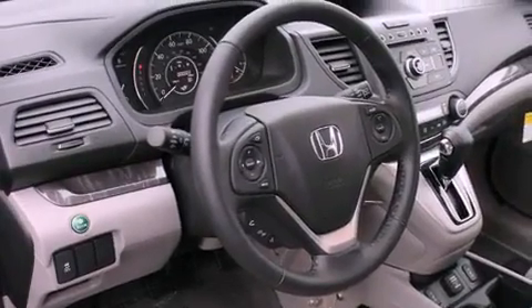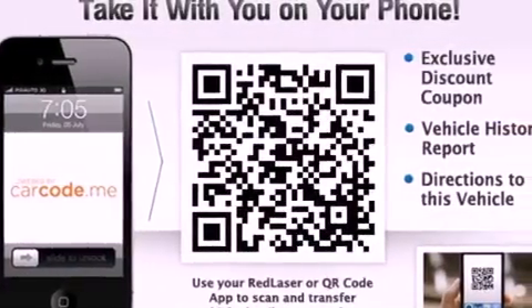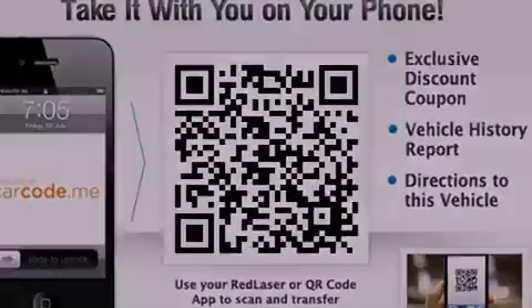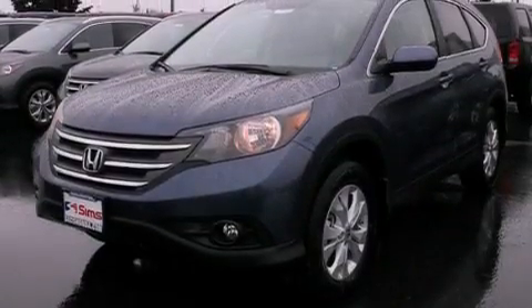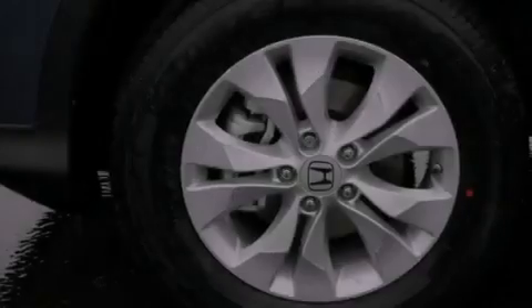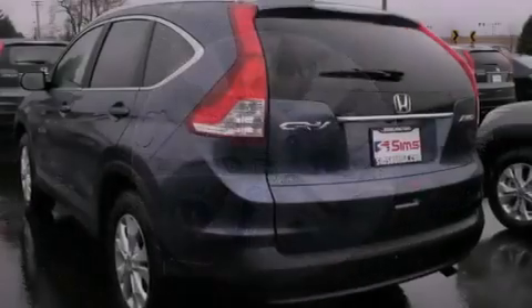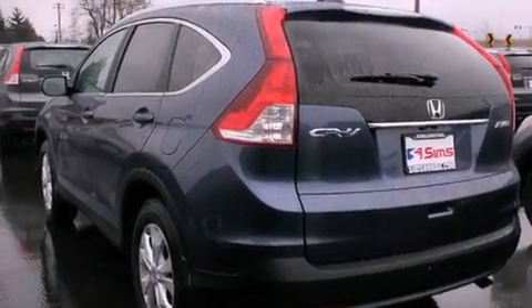The following features are also included: air conditioning with automatic climate control, a folding second row, cruise control, a security system, tinted glass, fog lamps, an anti-lock braking system, a passenger side airbag, steering wheel controls, and leather seats that provide great support and create an overall luxurious feel.